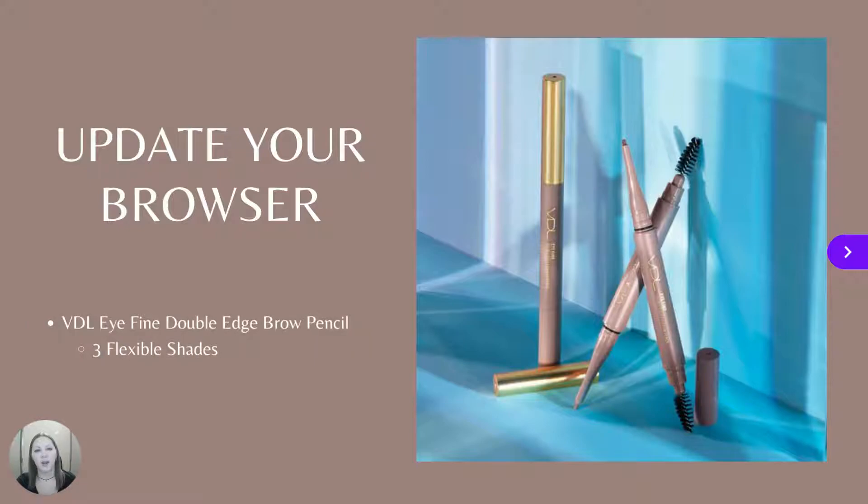It's also time to update your brow — that's your eyebrow pencil, of course. Be sure to check out the new VDL Fine Double-Edge Brow Pencil that features a wax-to-powder, long-lasting formula that is smudge-proof, resists breakage, and glides on smoothly. Available in three flexible shades, this pencil would create a well-groomed, natural-looking brow.